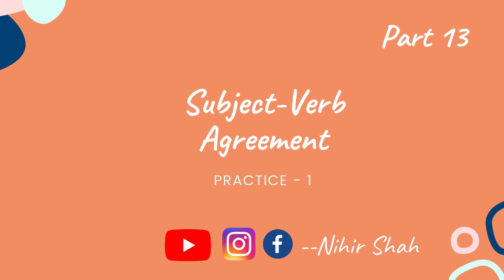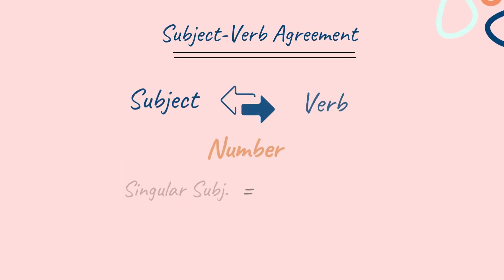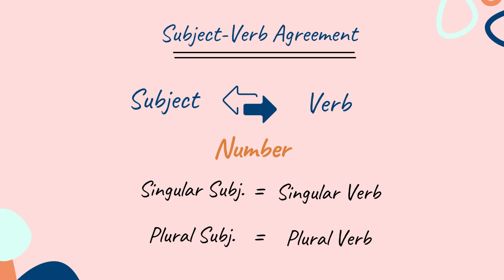Here, I will be asking you 5 questions based on the rules of subject verb agreement, and you need to solve them on the spot. Are you all ready for the test? Then let's get started. Before starting the questions, I will keep reminding you of the most basic rule of subject verb agreement, which is: a singular subject takes a singular verb, whereas a plural subject takes a plural verb.